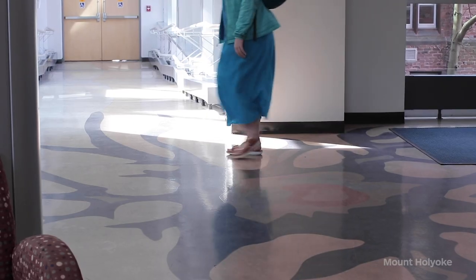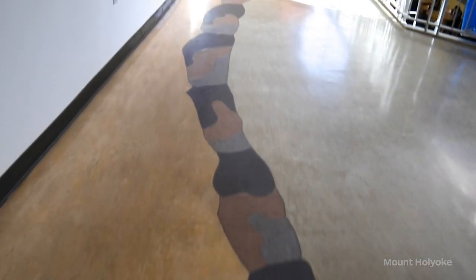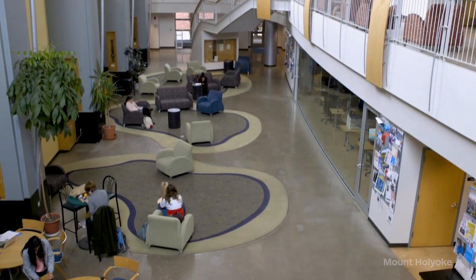Now we're inside Kendade. You'll see some elements of science in this building — on the ground right here we have a neuron, the staircase is a DNA helix, and the rugs down in the atrium are amoebas. Now let's go take a look at some labs.